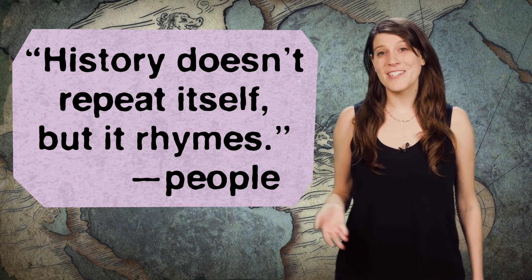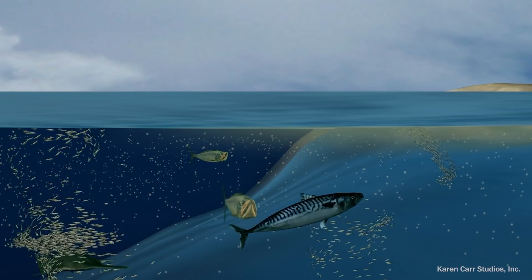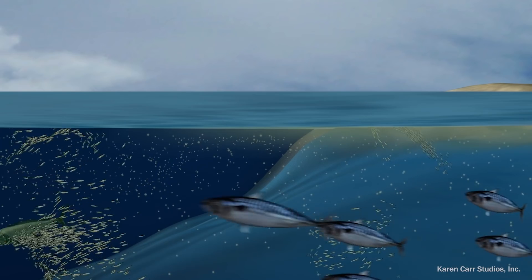People like to say that history doesn't repeat itself, but it rhymes. And while the world of the Cretaceous might look very different on a map, there are many similarities to today. Remember how the upwelling of nutrients fed a whole web of species, including mosasaurs? Well, tons of people living on Earth today rely on similar ocean upwellings.